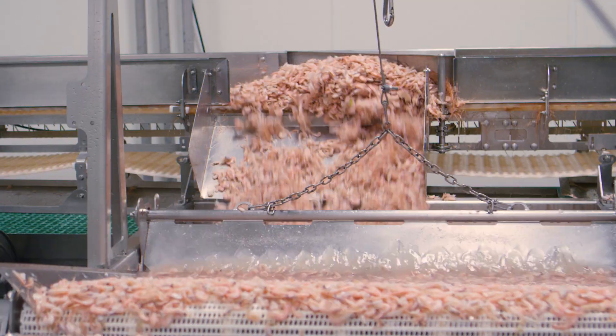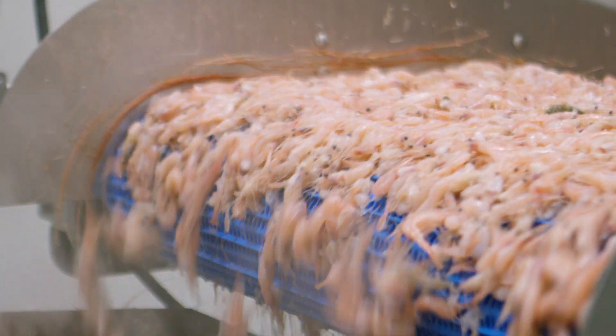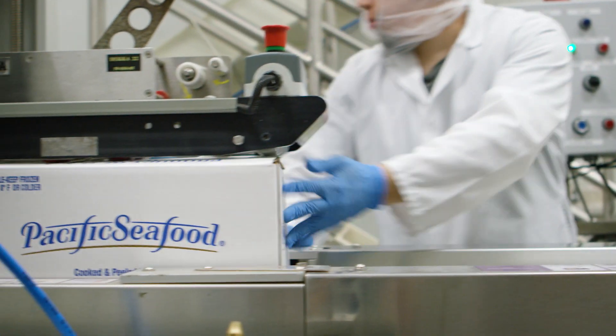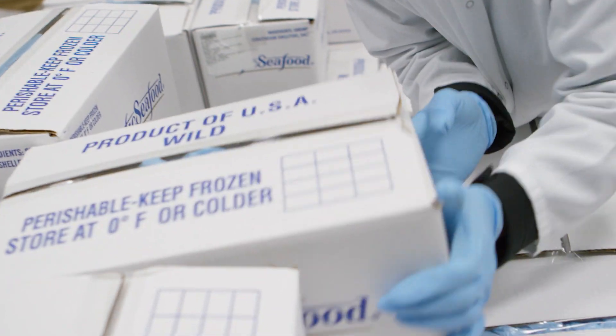From there, it goes into a feed hopper, into a cooker. Then from there, it is weighed in individual batches for each peeler. The shrimp is packaged up and shipped to storage. And from there, we've got the finest ready-to-eat cooked and peeled shrimp available in the world.